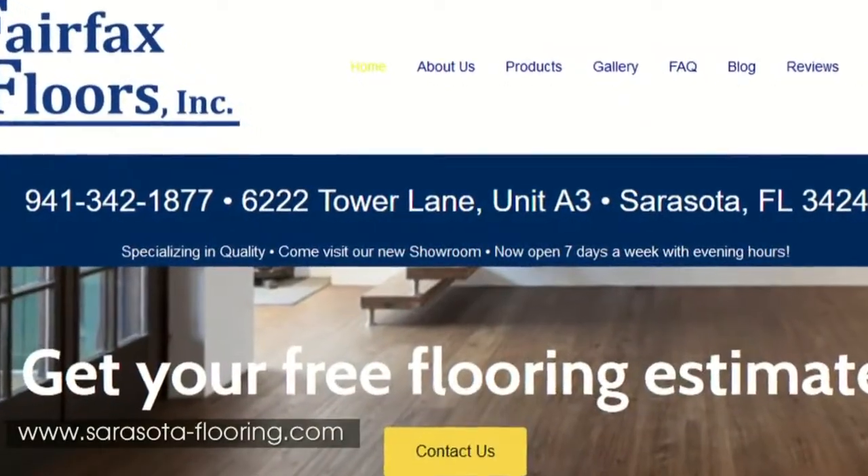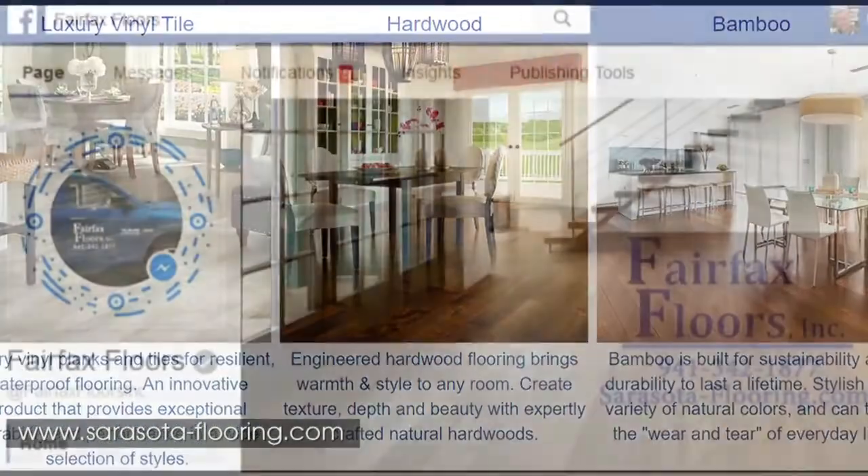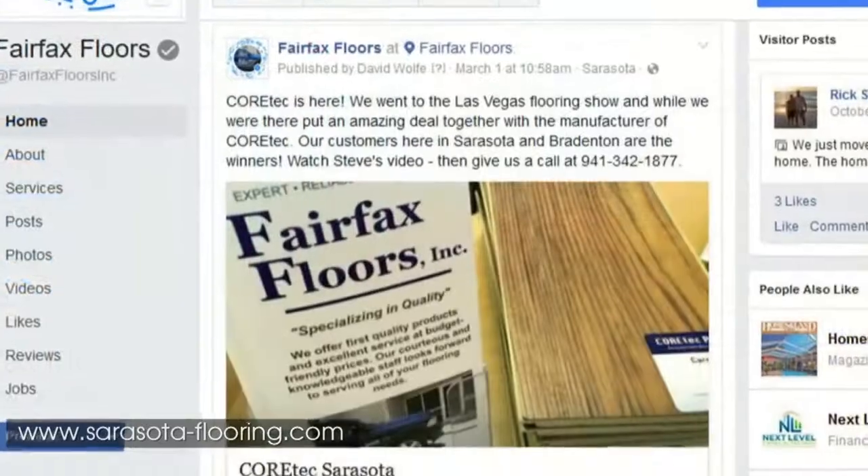We searched all over looking for flooring. Then one day I decided to go online after going to different places with recommendations, and online we found Fairfax Flooring and we were given many samples to take home.